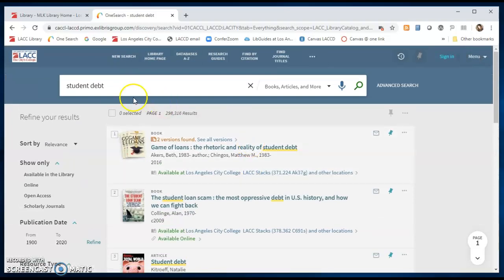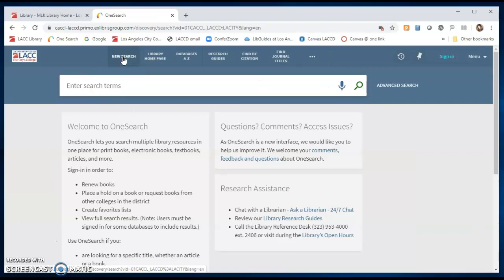To start a new search you can enter your terms into this box or click on the link for new search. We hope you enjoy OneSearch. If you have any questions please get in touch with us at the library.